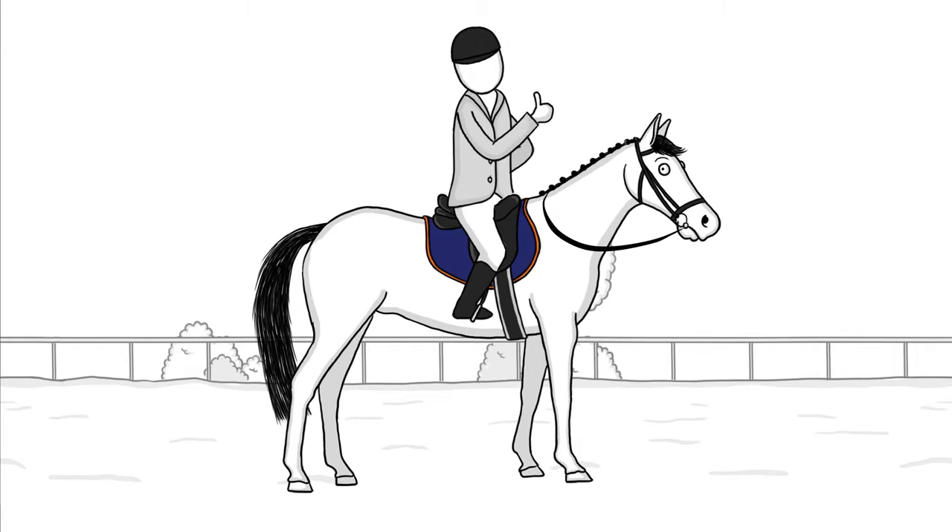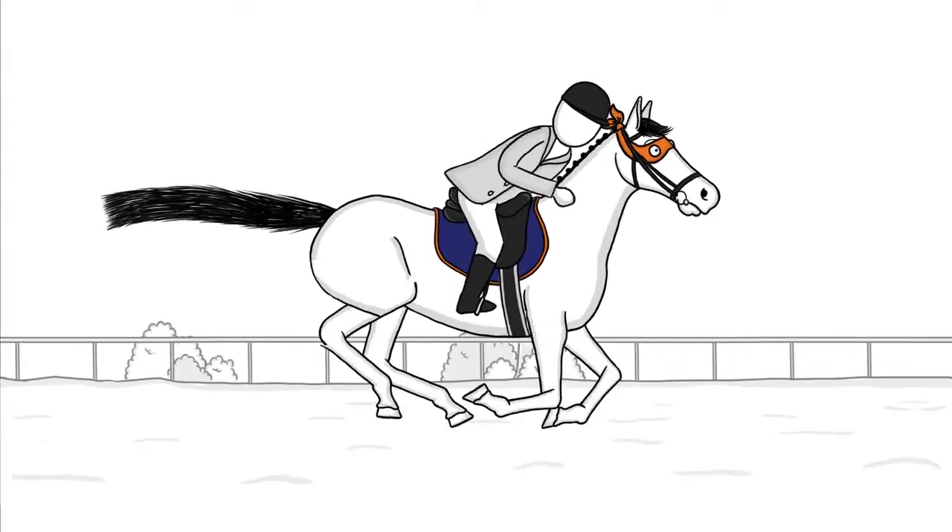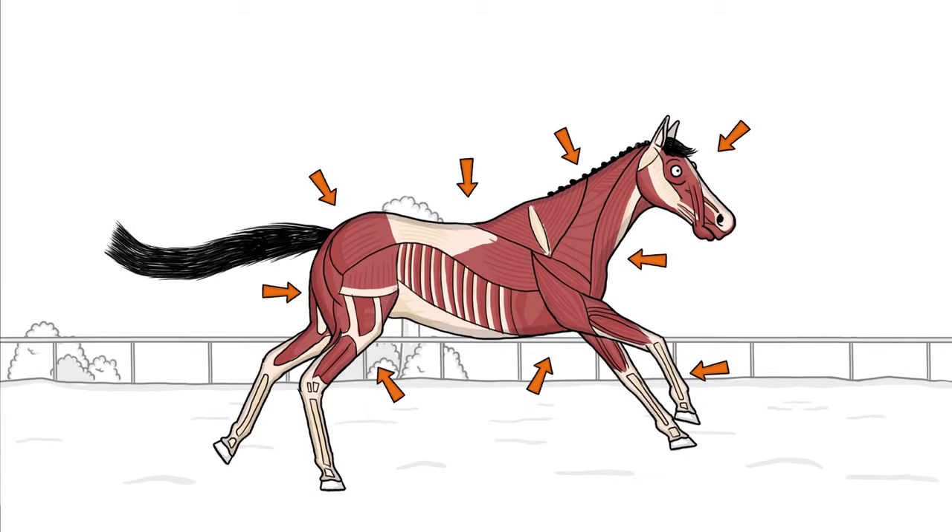Your horse is awesome. In no time, he goes from zero to superhero, using almost every muscle in his body. Amazing.